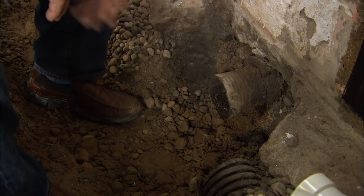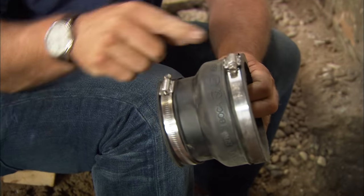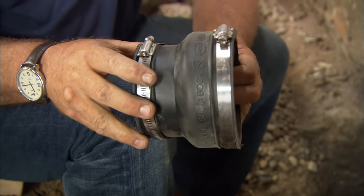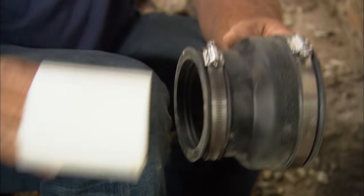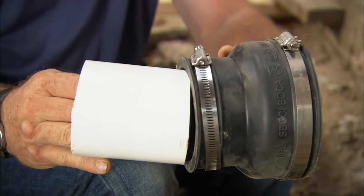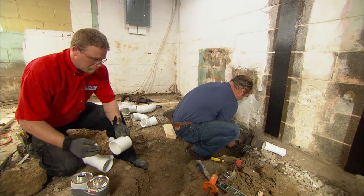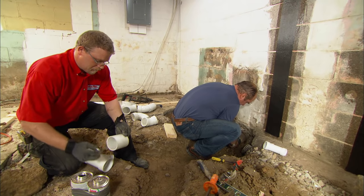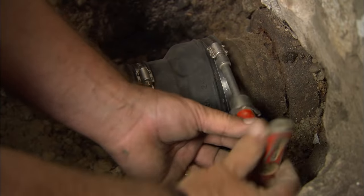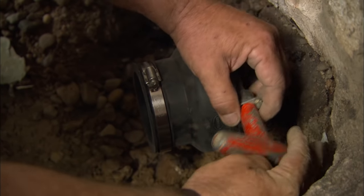To tie onto our old cast iron pipe, we're going to use this — a flexible mechanical coupling. There are a couple of stainless steel hose clamps right here, and this will transition from the 4-inch cast iron here to the 3-inch PVC right here. Why don't you glue that into our Y-fitting? All right, let's put it on. To tighten it up, I'm going to use this special torque wrench, which allows me to tighten those clamps up without over-tightening and stripping them.